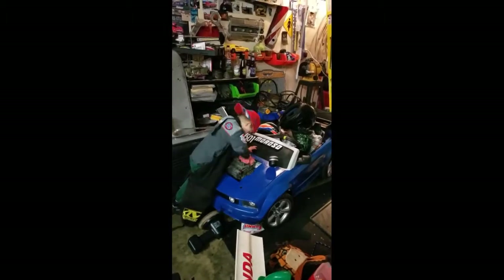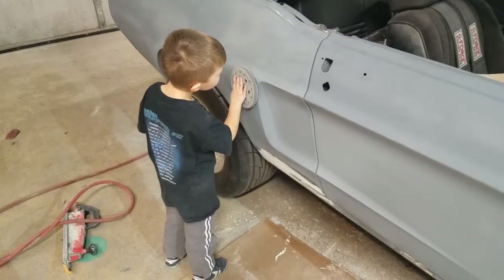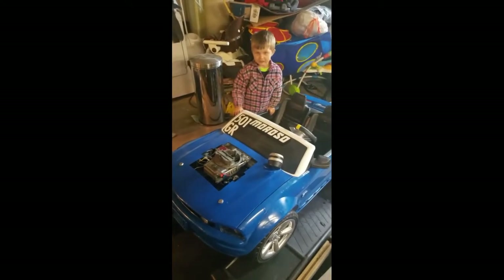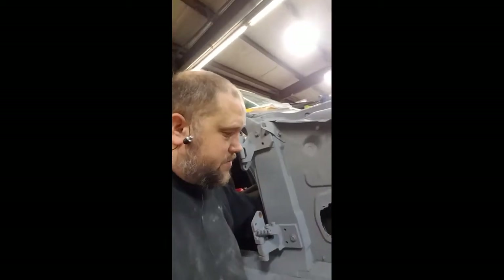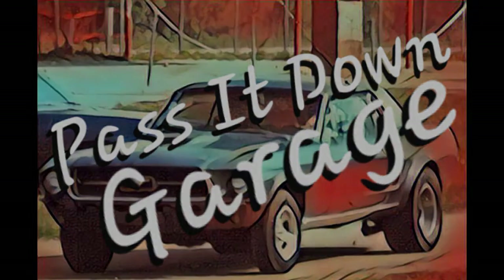Welcome to Pass It Down Garage. What's up YouTube family, this is Brian at Inland Racing. This is Gage, my son. We're going to be starting a new blog series called Pass It Down Garage.